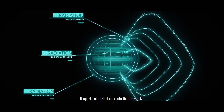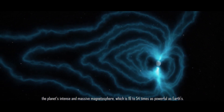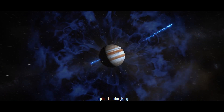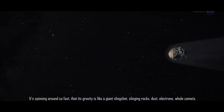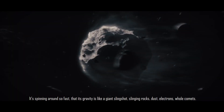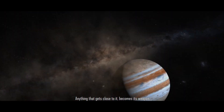Jupiter sparks electrical currents that may drive the planet's intense and massive magnetosphere, which is 16 to 54 times as powerful as Earth's. Jupiter is unforgiving and relentless. It's spinning around so fast that its gravity acts like a giant slingshot, slinging rocks, dust, electrons, and whole comets. Anything that gets close to it becomes its weapon.